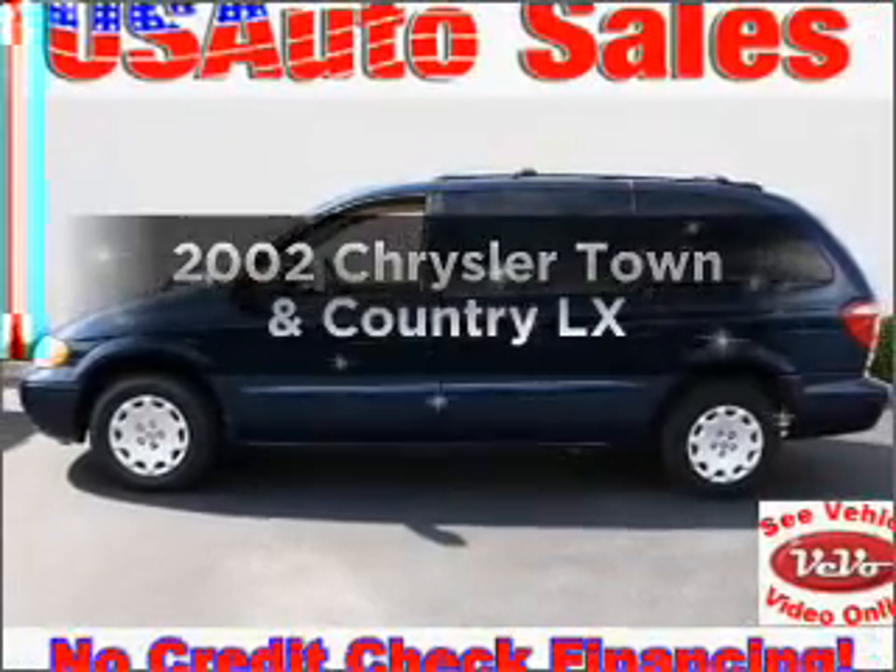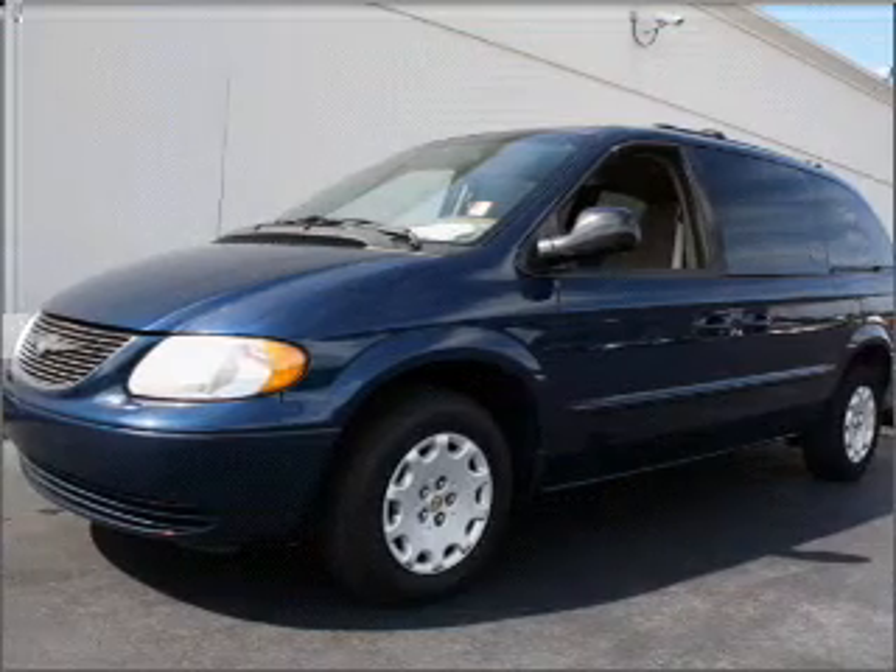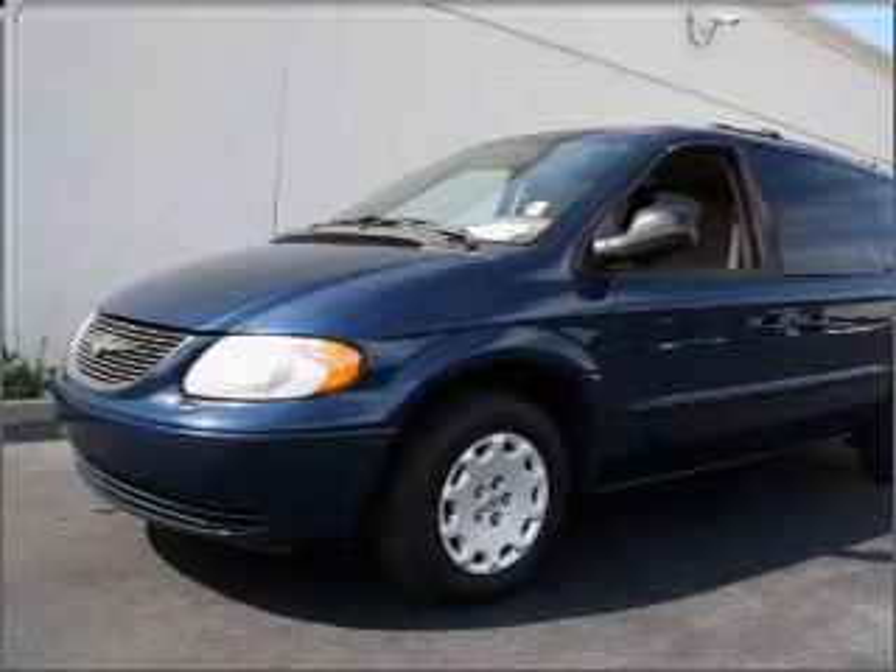Presenting the 2002 Chrysler Town & Country, this is the set of wheels you've been looking for, with a solid six cylinder engine that responds smoothly to its automatic transmission.